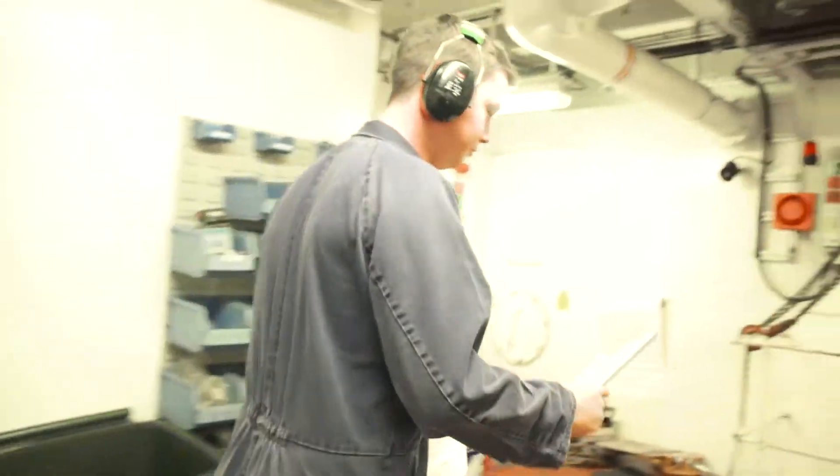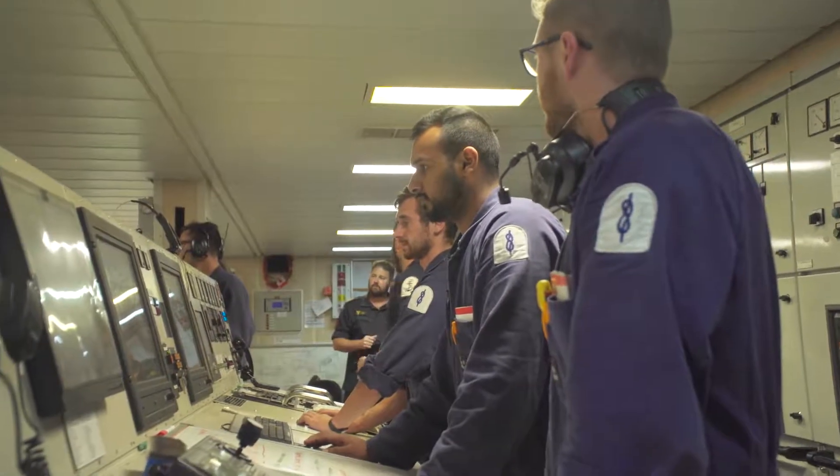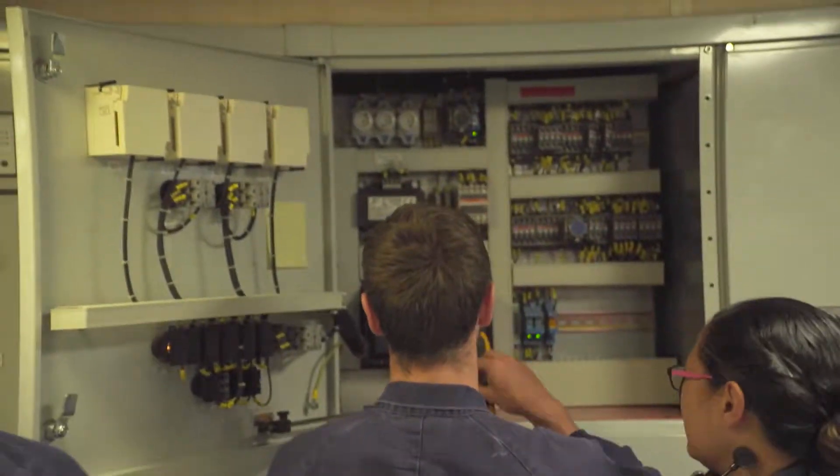My interest in the electrical side — I started in the apprenticeship before the Navy and wanted to keep going on with that. I found it quite fun and quite challenging. It makes you think about what's going on in the system, what should be happening, and then finding the problem that has happened and fixing it.